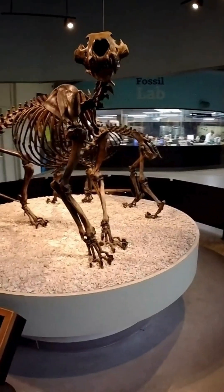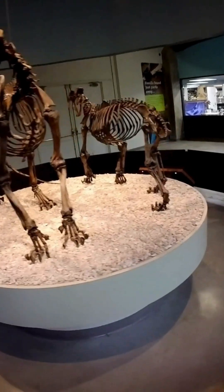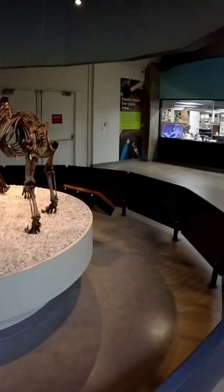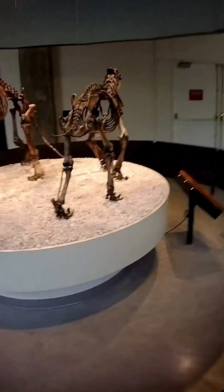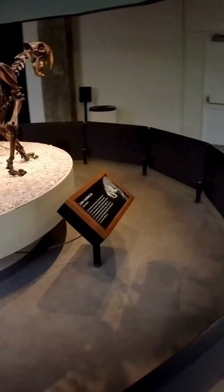But that impression is deceiving. The truth is, the American lion was a true giant, weighing up to 1,000 pounds. It was about 25% larger than today's African lion, and one of the biggest cat species in the history of the world.